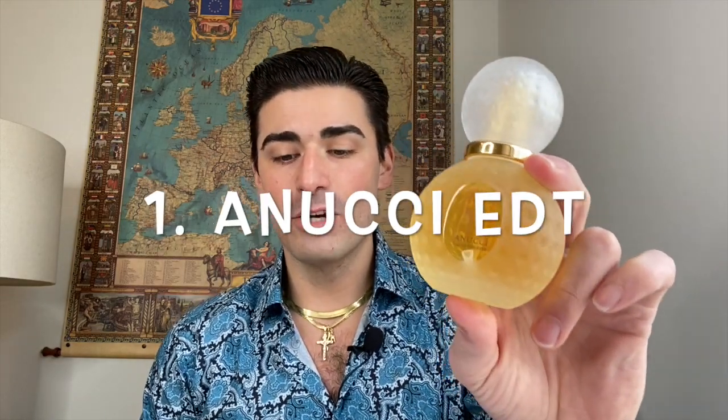The first fragrance on this list is from the house of Annucci — it is Annucci for Men by Annucci, a 1989 fragrance. It's very fresh, very clean, very Italian, and very airy. It immediately comes off with a white floral — it reminds me of a country club locker room or bathroom, really nice. My girlfriend said she liked it at first, though she thought it was a little bit like air freshener, and I could get that vibe. But once it dries down, the musk and oak moss come out.